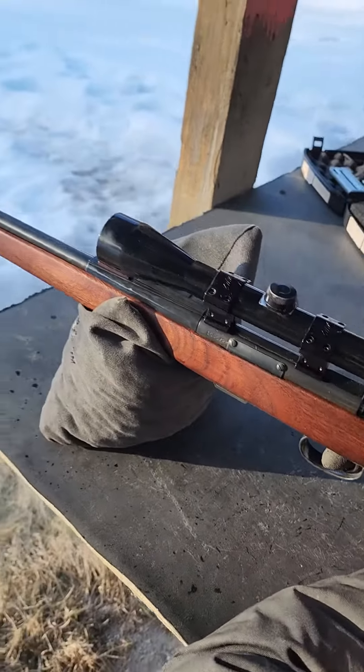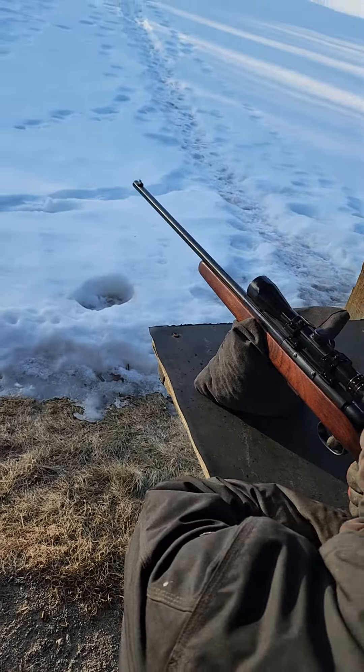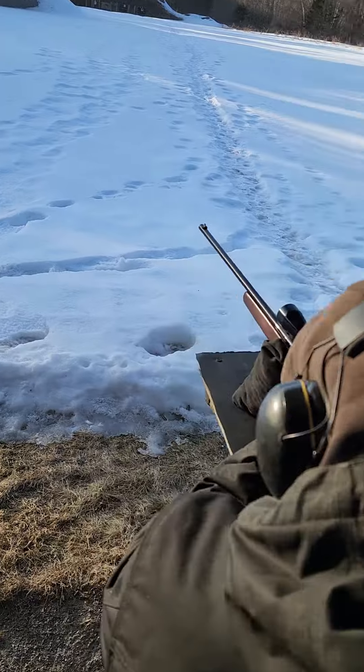Another Uncle Nate special — the Remington 5mm. Super cool gun, super rare. Well, maybe they're hard to find because they're old. They don't make very many of them, or didn't.